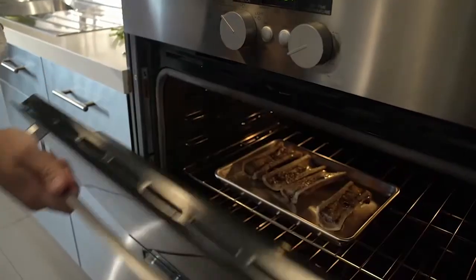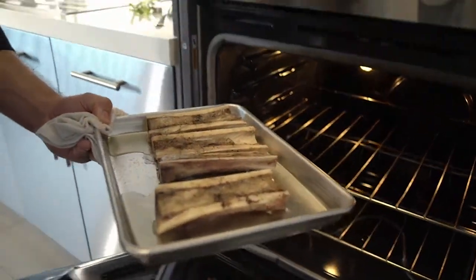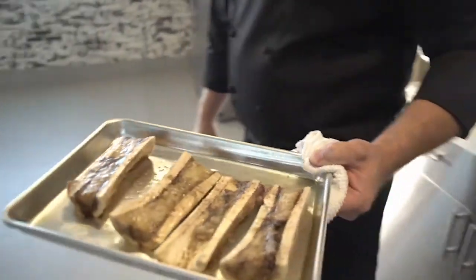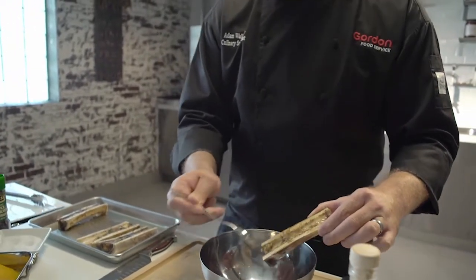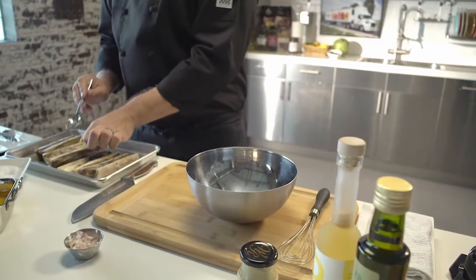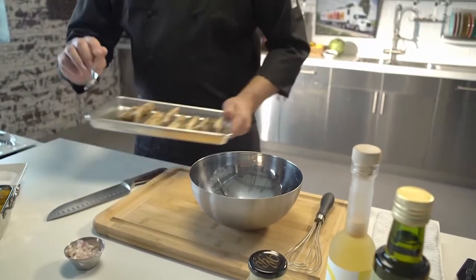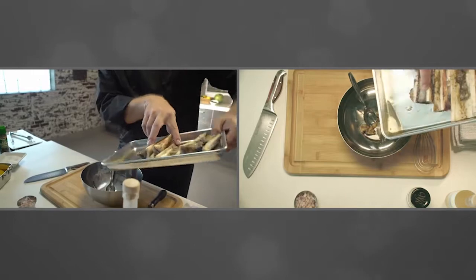Now we're going to go back and start our vinaigrette. Now that our bone marrow has come out of the oven, all nice and rendered down, we're going to add that to a bowl and dump in some of those beef drippings from the bottom of the sheet pan, because we're going to use that as the base of our rich vinaigrette. We're going to take those seasoned marrow bones and scrape out the middle of the bone with a spoon — the marrow just slides right out once you season it and roast it in a nice hot oven. Then we'll take the leftover drippings from the bottom of the pan and dump those into the bowl as well.